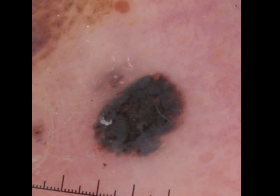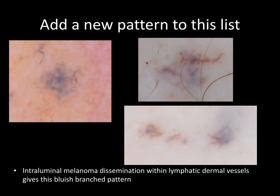We need to add to this a newly described pattern seen in metastatic melanoma, consisting of lines. These are actually intraluminal vessels that are filled with malignant melanoma cells, giving these bluish lines. Here is a close-up of that pattern.